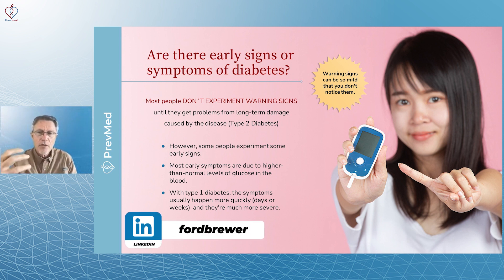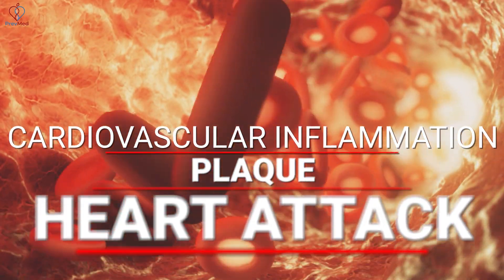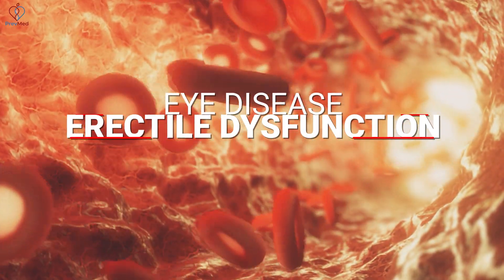Most early symptoms are due to higher than normal levels of glucose or higher than normal levels of insulin, both of which have been documented clearly to cause cardiovascular inflammation, plaque, heart attack, stroke, dementia, kidney disease, eye disease, erectile dysfunction — you name it.